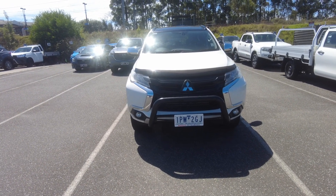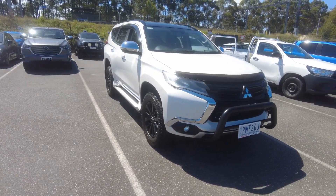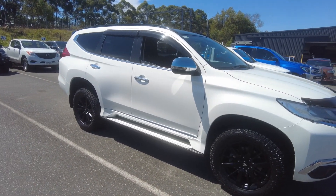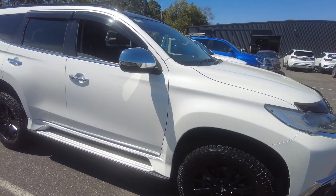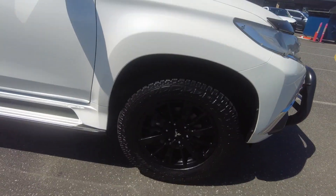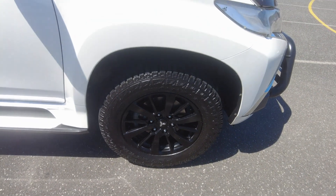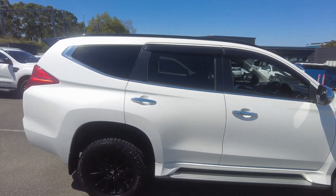At the front we have our bonnet protector, we have the notch bar, weather shields on the sides. The nice black roof and black wheels give the car this sporty look. The front looks healthy and the wheels are in good condition. This car has keyless entry and we have our side steps.